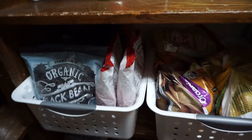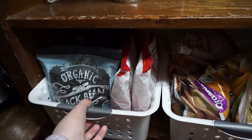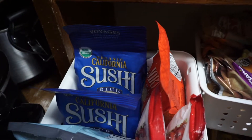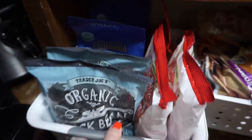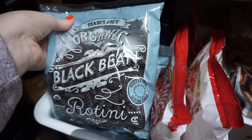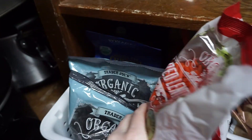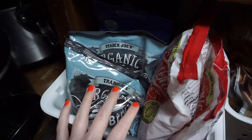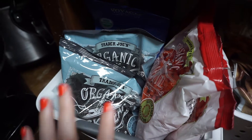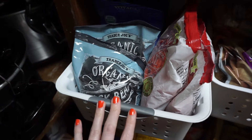Moving down — the lighting might be getting worse but it's a bit more organized. I have two bins: the first has rice — two bags of sushi rice, a bag of brown rice — and some pasta: two bags of black bean pasta and red lentil pasta from Trader Joe's, which I haven't tried yet. Pasta is a great thing to keep on hand — pasta and some sauce and you have a meal in a pinch.